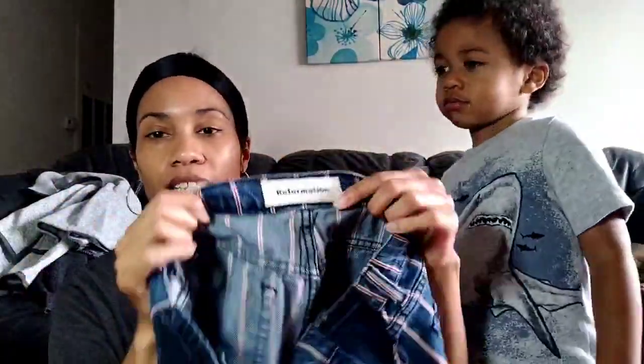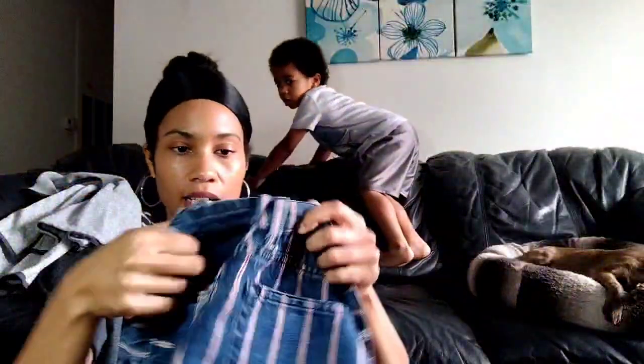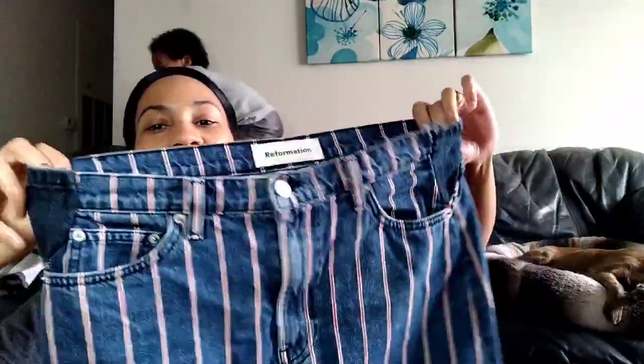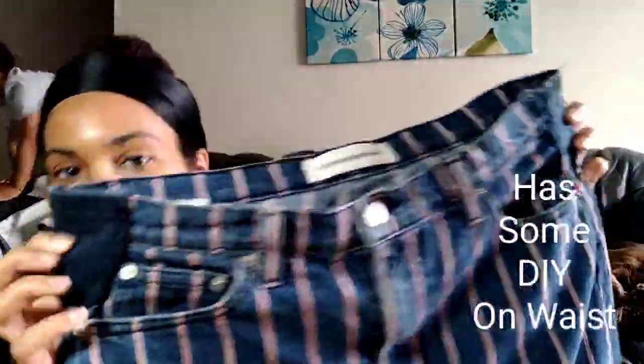Only in my dreams did I ever imagine I was going to find this. I finally found it — Reformation! I rarely go through the skirts, but when I saw this tag sticking out I was like, oh my gosh, it's Reformation. This is the Ella skirt in Tommy Stripe, and it is a size 29. Sometimes I pick up hyped brands and they don't do well, but I was so excited — I finally get to try it out myself. It's got these little sewn panels on the side.